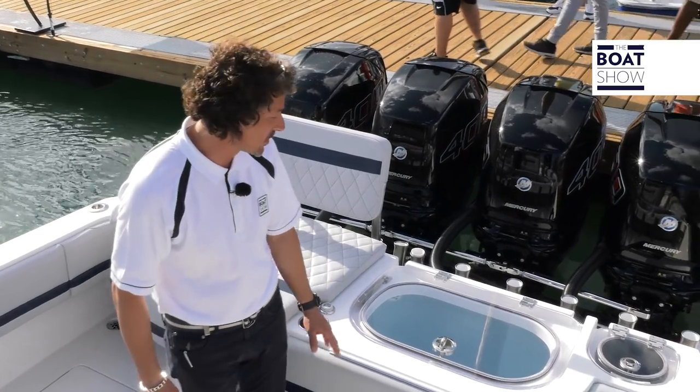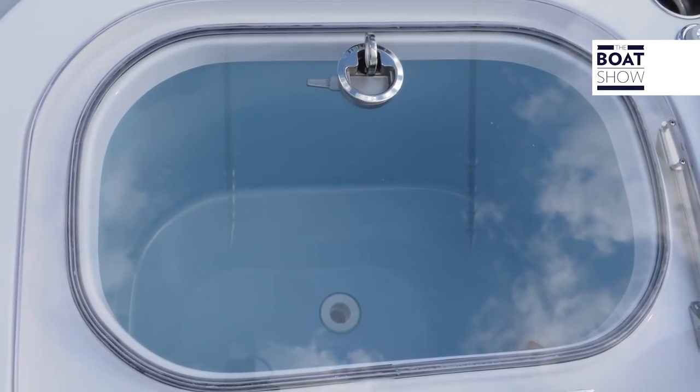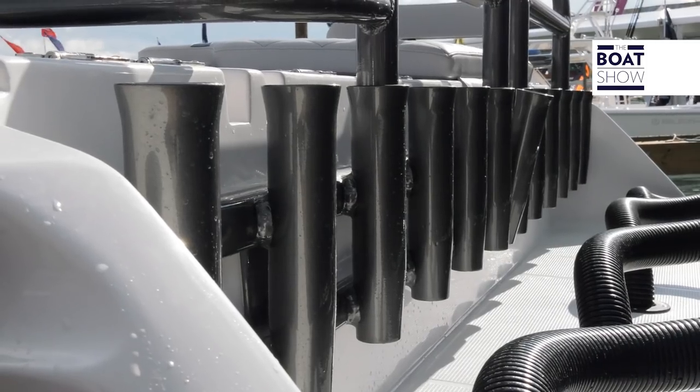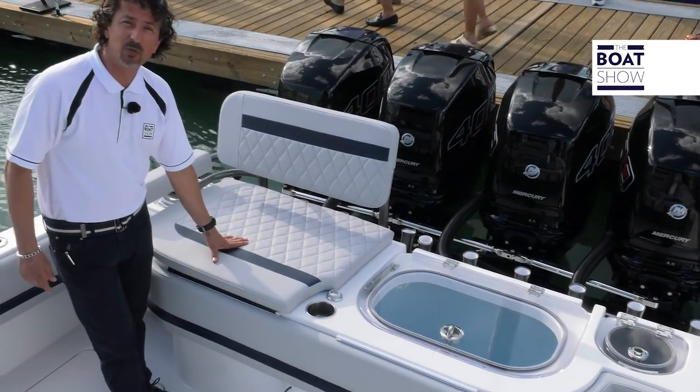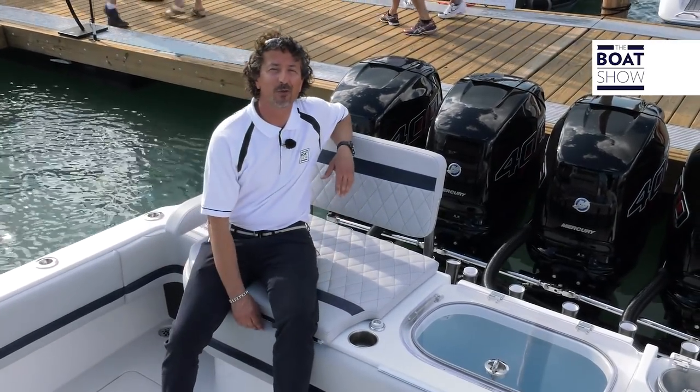Now you can see how equipped this boat is for fishing. It has two 65-gallon live bait tanks, also with tuna tubes. We have 20 rod holders right at the back. You also have the option with cushions at the back, so if you want to sit down and relax while you're on your way, you'll just be fine.